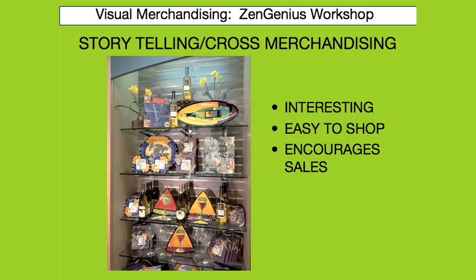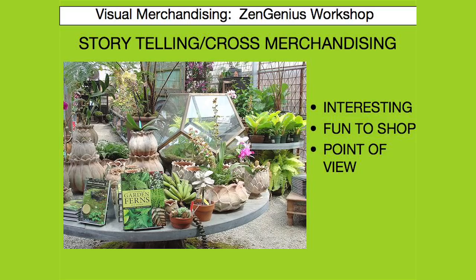Another great key to visual merchandising is storytelling and cross-merchandising. This is when you bring different products together to tell a complete story. It often will influence a person's lifestyle. The idea is to sell more than one product and to increase the average dollar per transaction. Here you can see a great example with books merchandised with pottery and plants — a beautiful story.